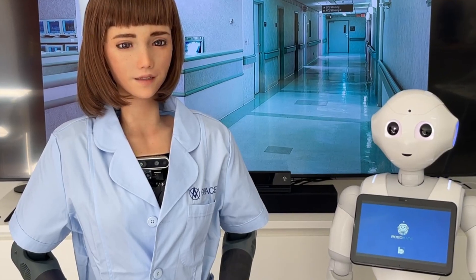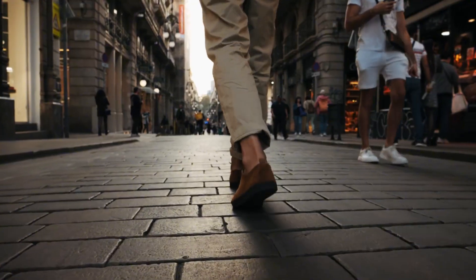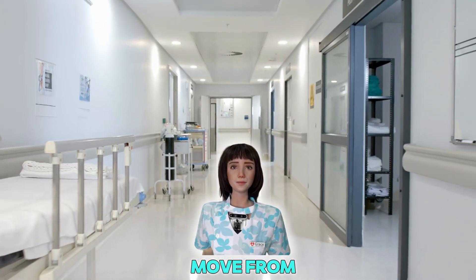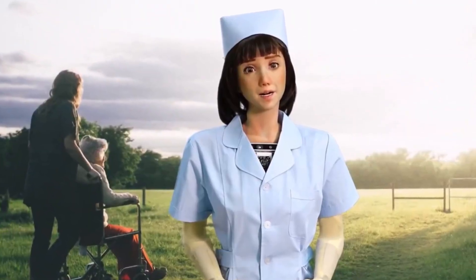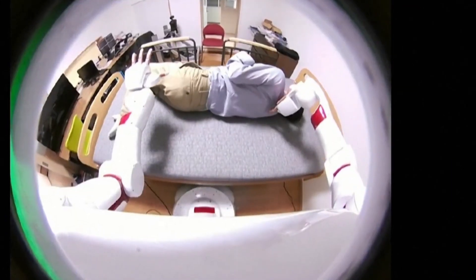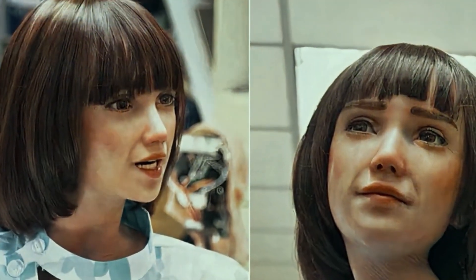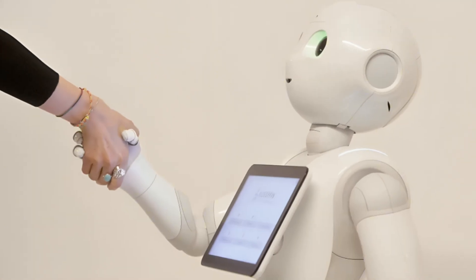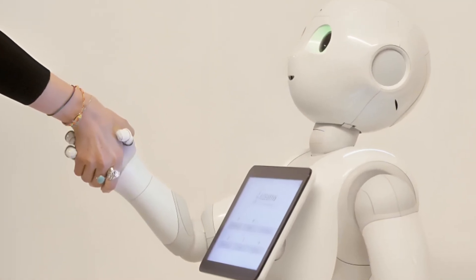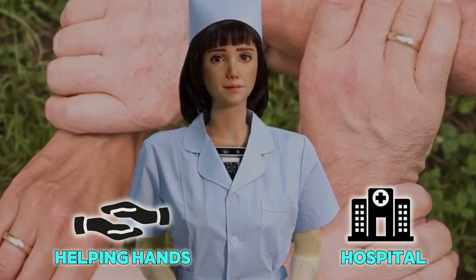Now, let's talk about how this robot moves. It doesn't just roll around like a cart — it walks, just like a human. It can move from room to room, turn corners, and even stop if someone walks in front of it. It uses special cameras and sensors to see what's around, so it doesn't bump into things. If a patient needs help getting out of bed, the robot can even give them support with its strong but gentle arms.